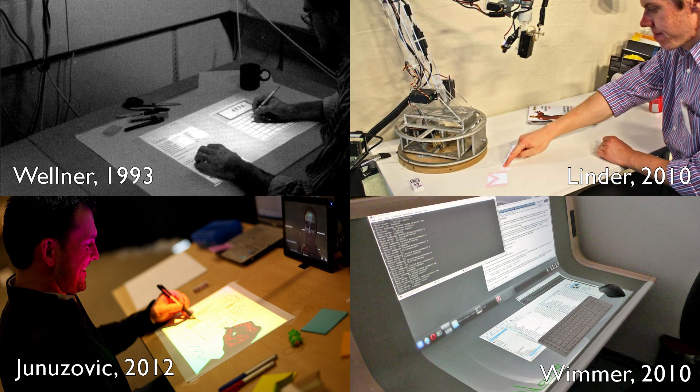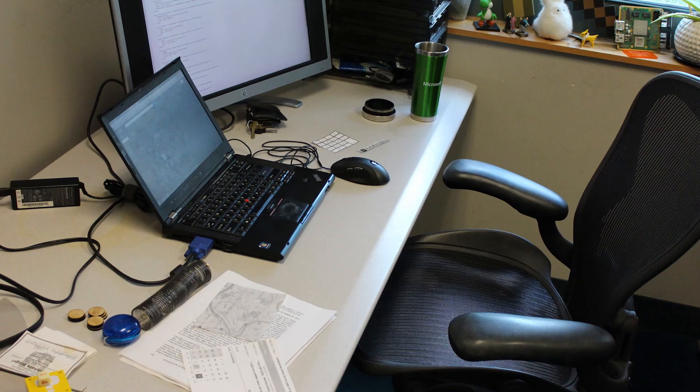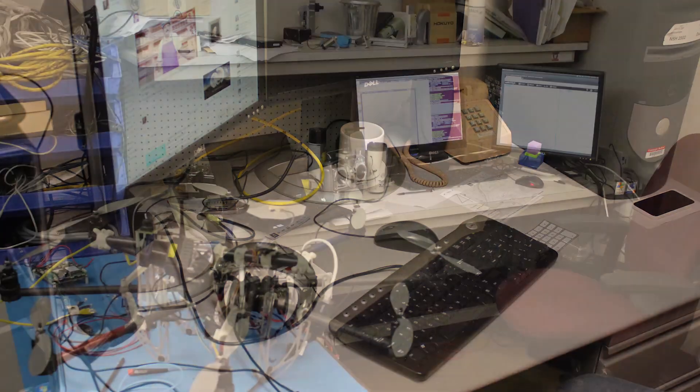Previous digitally augmented desk systems have largely assumed that surfaces are devoid of physical objects. Unfortunately, desks in the real world are cluttered and in constant flux. This not only limits space for interactive tasks, but makes the very space they occupy literally a moving target.